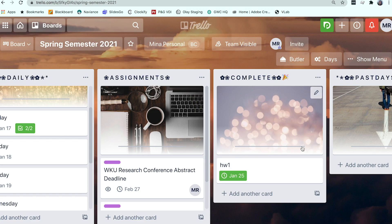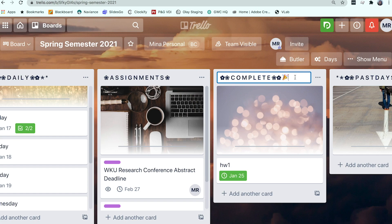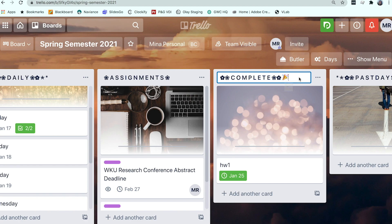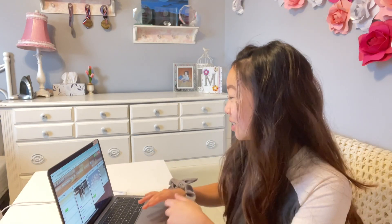To add the confetti feature to your board, you need to add a celebration emoji icon to the list title. For Mac, to pull up your emoji keyboard you press Control + Command + Space. Find the celebration icon, put it in the list title, and then any time you move cards to that list the confetti will pop up. I absolutely love that feature.